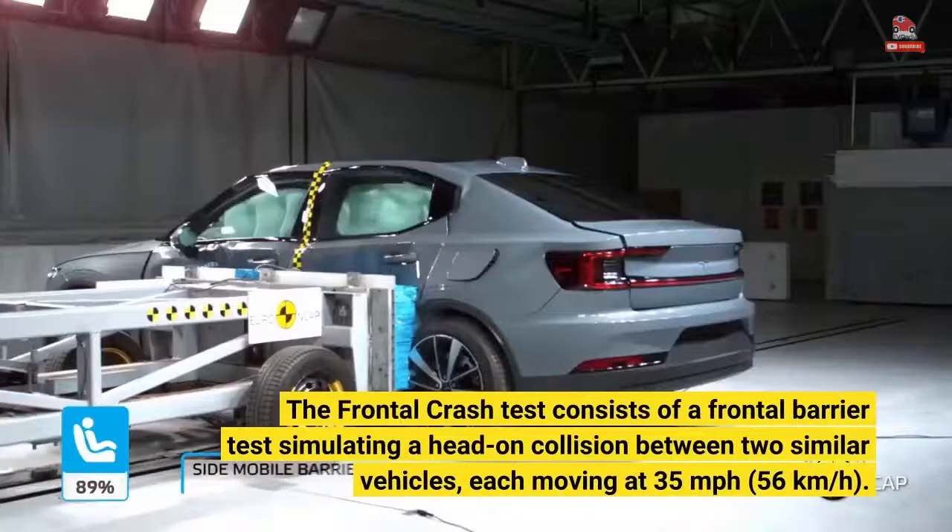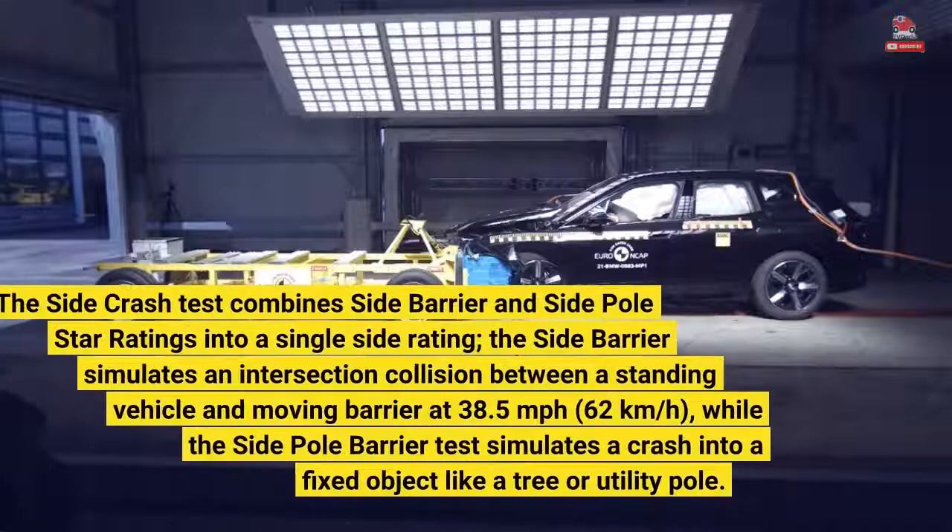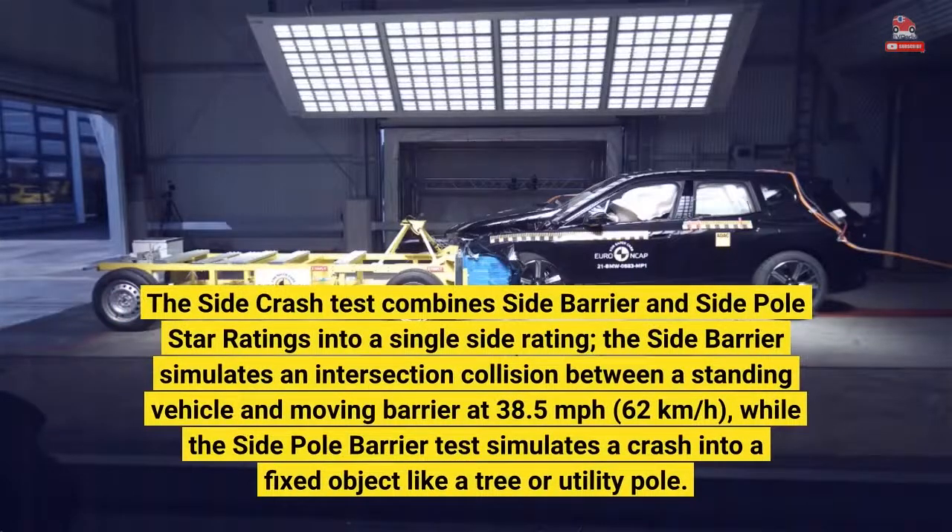The frontal crash test consists of a frontal barrier test simulating a head-on collision between two similar vehicles, each moving at 35 miles per hour.